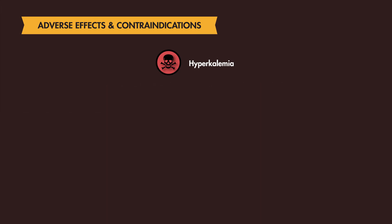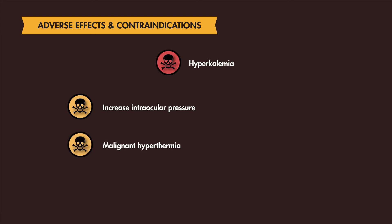Succinylcholine has also been shown to increase intraocular pressure, may cause malignant hyperthermia, and has been associated with bradycardia.